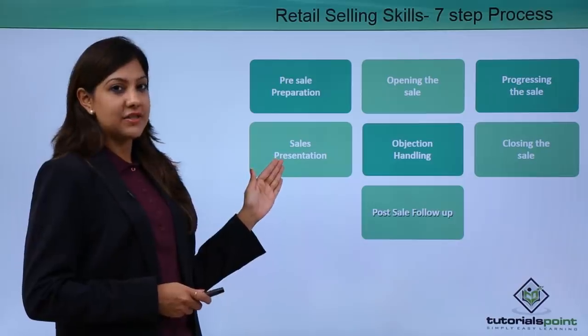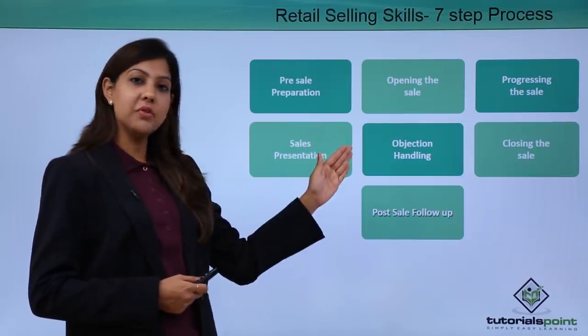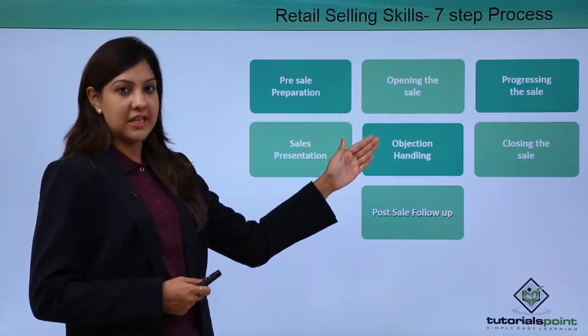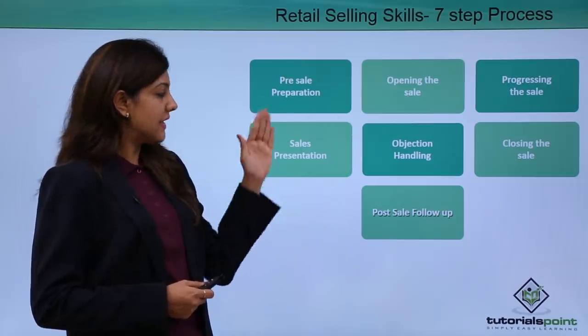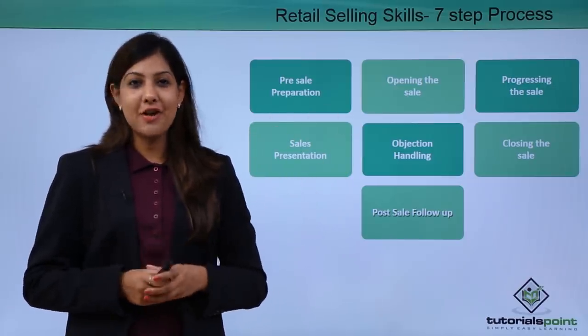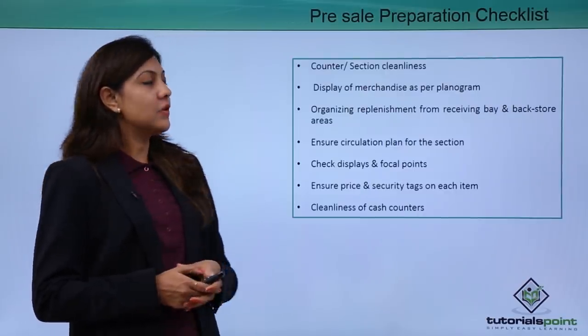There is a sales presentation wherein the actual product is being sold. There might be some objections from customers, and hence that's objection handling. Closing the sale is the sixth step in the sales process, and the final step is the post-sale follow-up. We will now look at each and every step in detail.